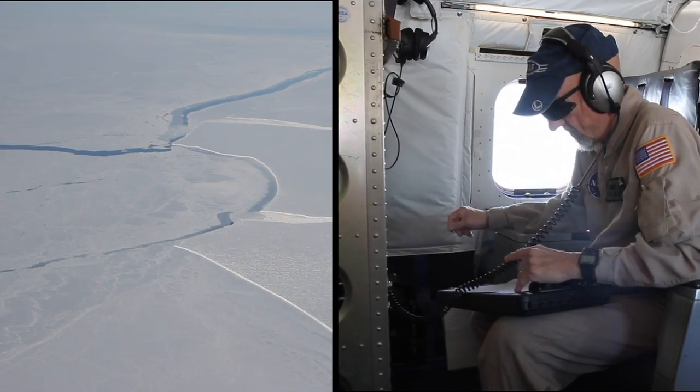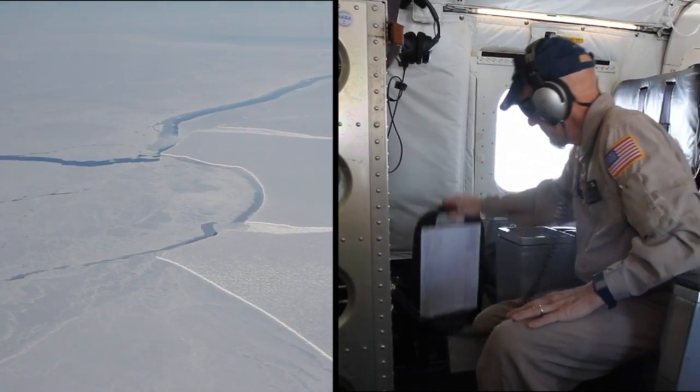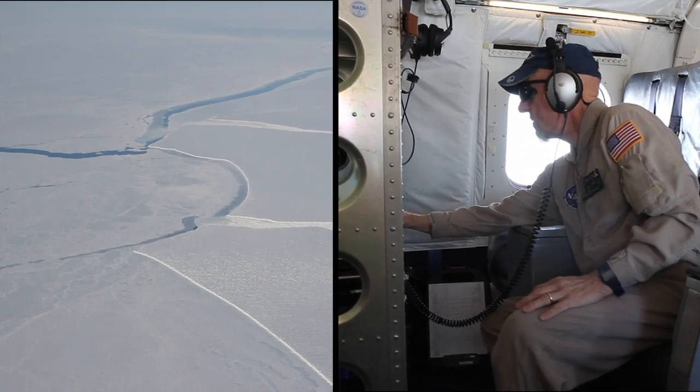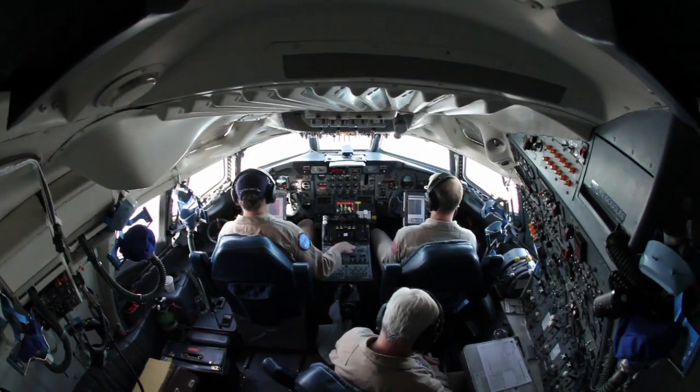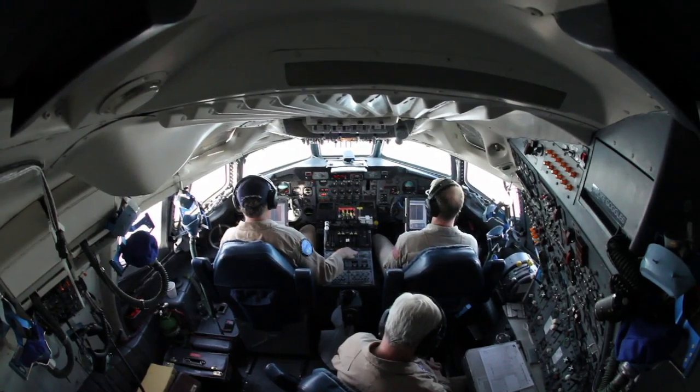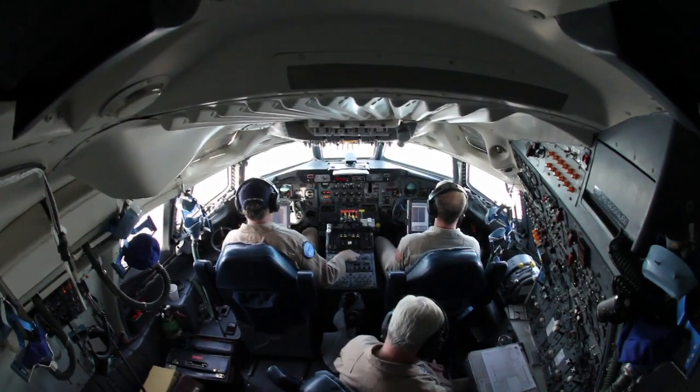It tends to be difficult to get measurements to help us understand the shape of the cavity of ocean water beneath an ice shelf such as the Filchner, especially a big one like the Filchner. With our gravity instruments and our radar instruments on board the DC-8, we are able to collect measurements which allow analysts and scientists to deduce the shape of those underwater cavities.